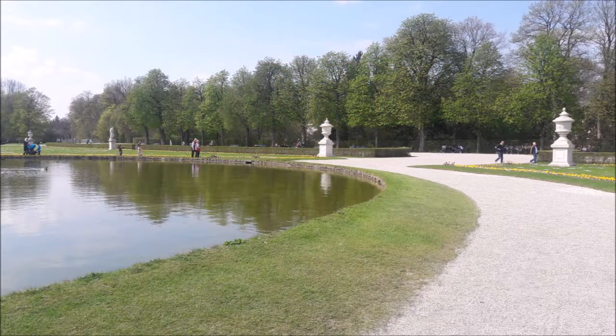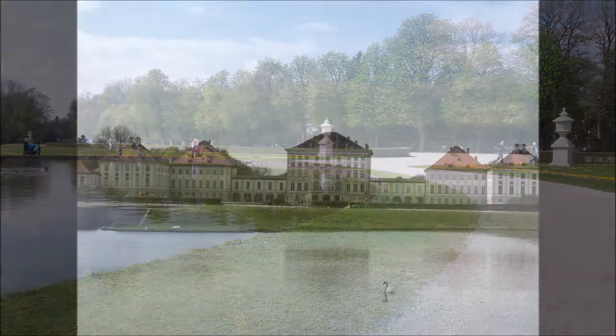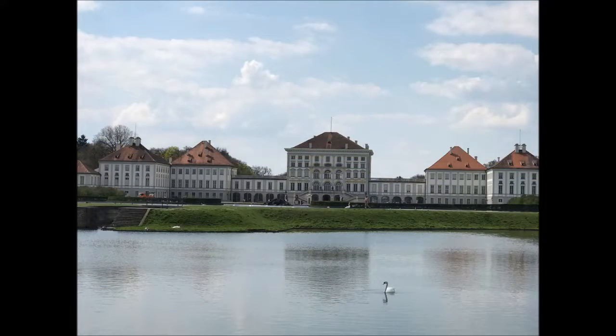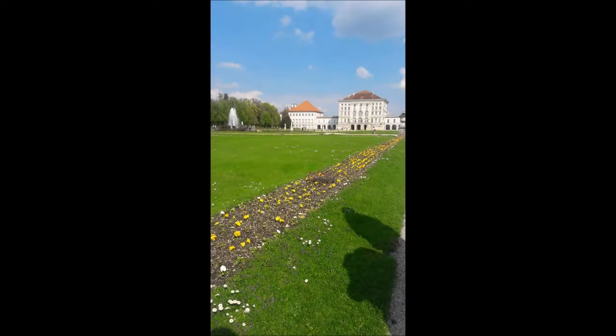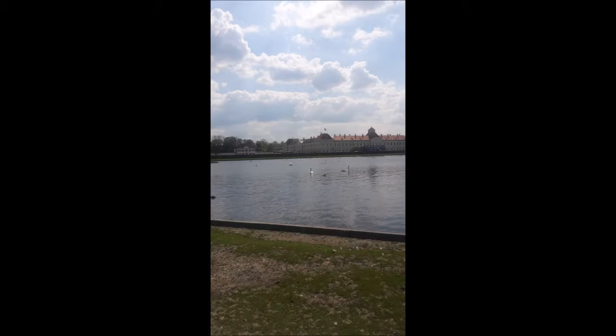Il castello di Nymphenburg fu la splendida residenza estiva dei re bavaresi. Con il suo fascino fiabesco e i suoi immensi spazi verdi, il parco di Nymphenburg diventa una meta ideale per tutti gli amanti della natura e per gli appassionati di bicicletta. La nostra è stata una grandiosa passeggiata paesaggistica che ci ha accolto con uno scenario mozzafiato: un grande lago nel quale si potevano ammirare i meravigliosi cigni bianchi, con alle spalle l'imponente castello barocco.